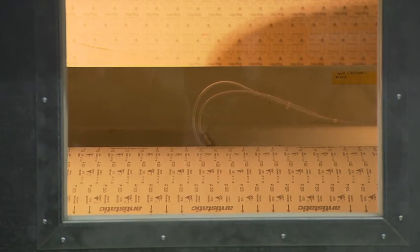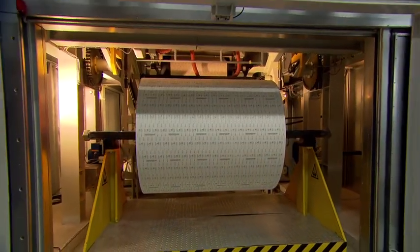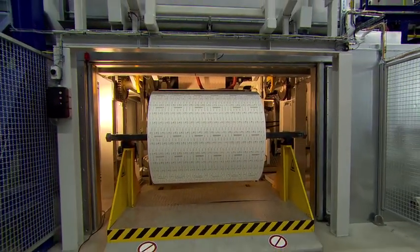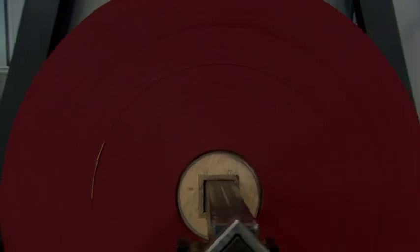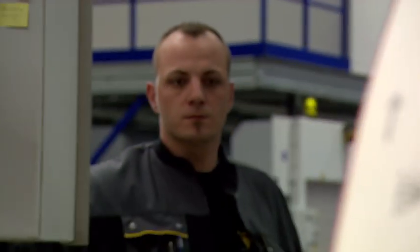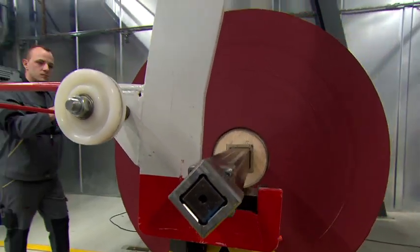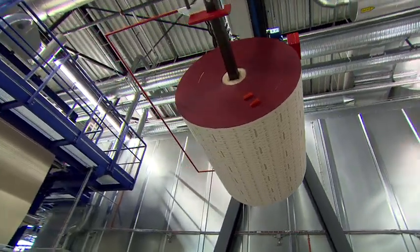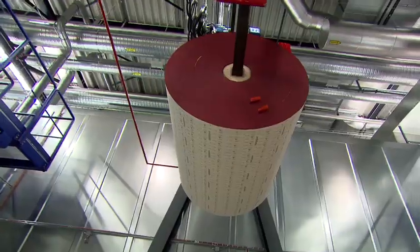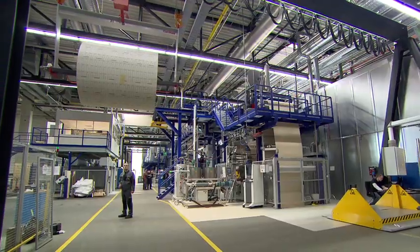The abrasive is now rolled up into jumbo rolls. The finished jumbo rolls contain up to 3,000 running meters of abrasive, which hardens completely over several hours. The jumbo rolls now reach the post-processing stage, where the abrasive is rolled out again and then broken, flexed, moistened, and cut.